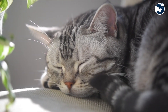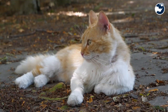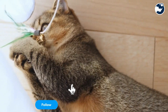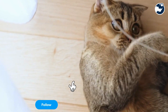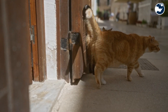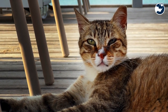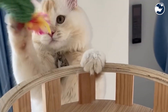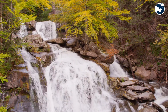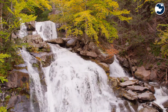Landing isn't just about reaching the ground — it's about doing so safely. Cats bend their legs on impact, spreading the force across their bodies to minimize injury. Their padded paws act as natural shock absorbers, reducing the impact of the fall. Combined with their relatively light body weight, this technique allows cats to survive falls that would be catastrophic for other animals.